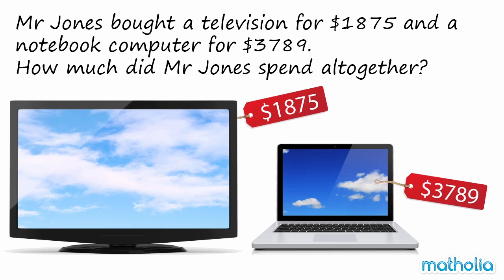Mr. Jones bought a television for $1,875 and a notebook computer for $3,789. How much did Mr. Jones spend altogether?